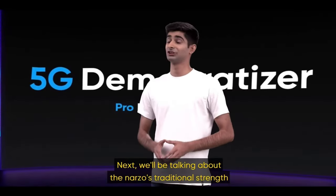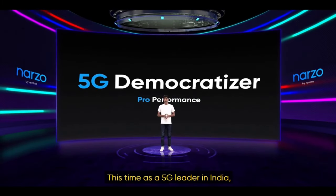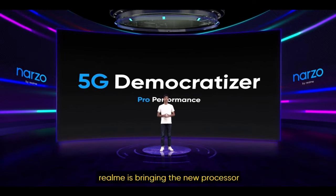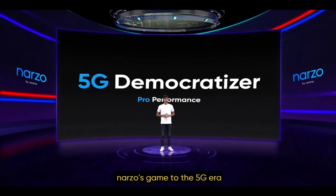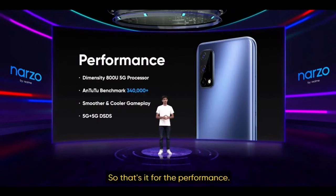Next, we'll be talking about the Narzo's traditional strength: performance. This time, as a 5G leader in India, Realme is bringing a new processor not only with upgraded performance but most importantly to level up the Narzo's game to the 5G era as a 5G democratizer. That's it for the performance.